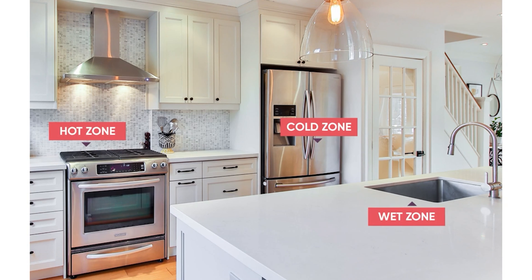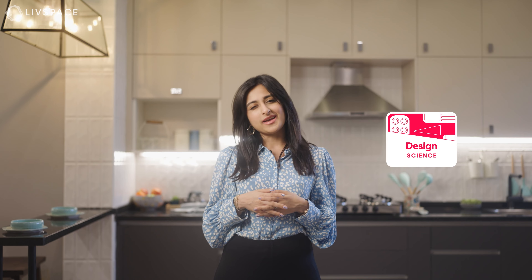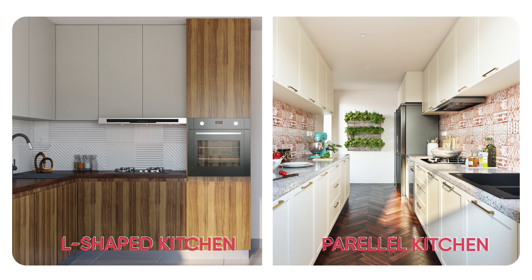Tip No. 5: Work with the Layout. If you're renovating your kitchen, changing the existing layout to a whole different one will mean dropping some serious bucks. So unless it's completely disorganized and doesn't follow the golden rule of the hot, cold and wet zones in an equidistant triangle — what we call Live Space design science — don't change it. For smaller kitchens, L-shaped and parallel layouts are great choices for your budget and use.